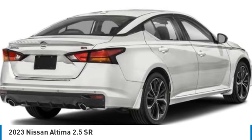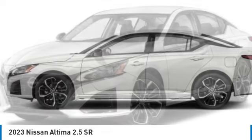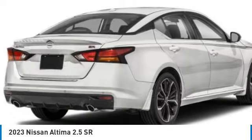Take a ride in the 2023 Altima. The Nissan Altima offers advanced features to make life easier, including push-button ignition, which comes standard.